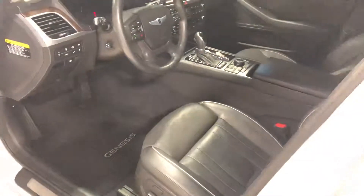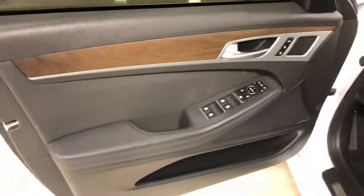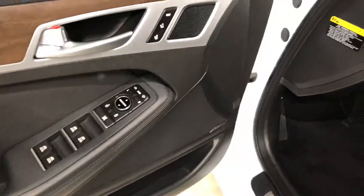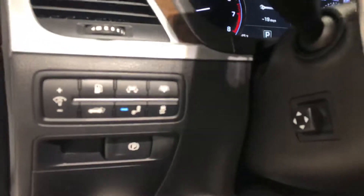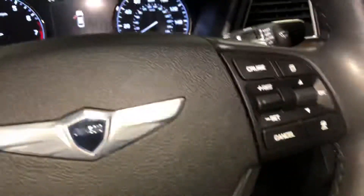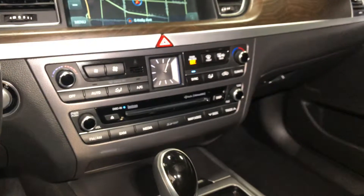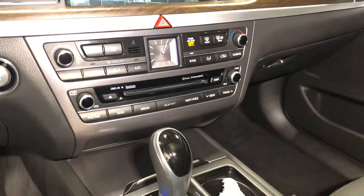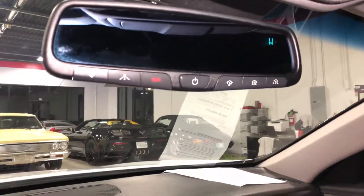Black leather interior, memory seats, power folding mirrors, power trunk, rear sunshade, paddle shifters, auto headlamps, navigation, dual zone climate control, garage door opener, panoramic sunroof.